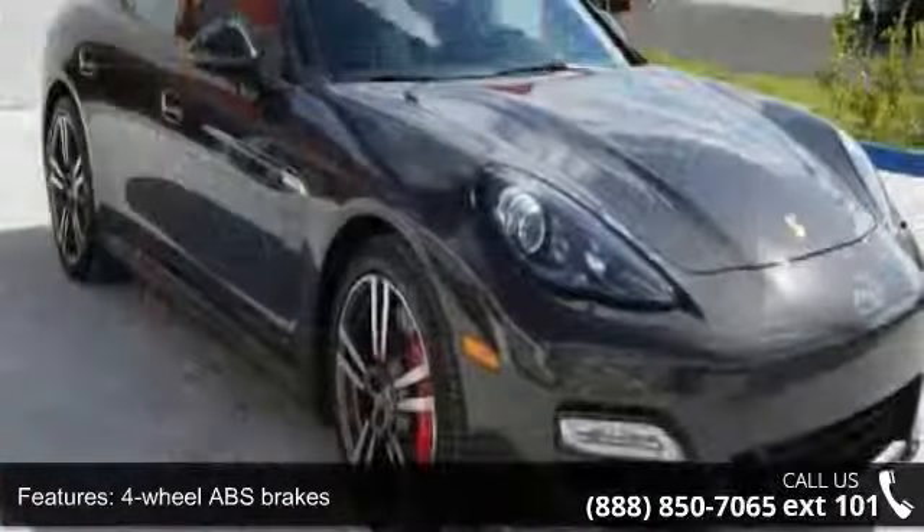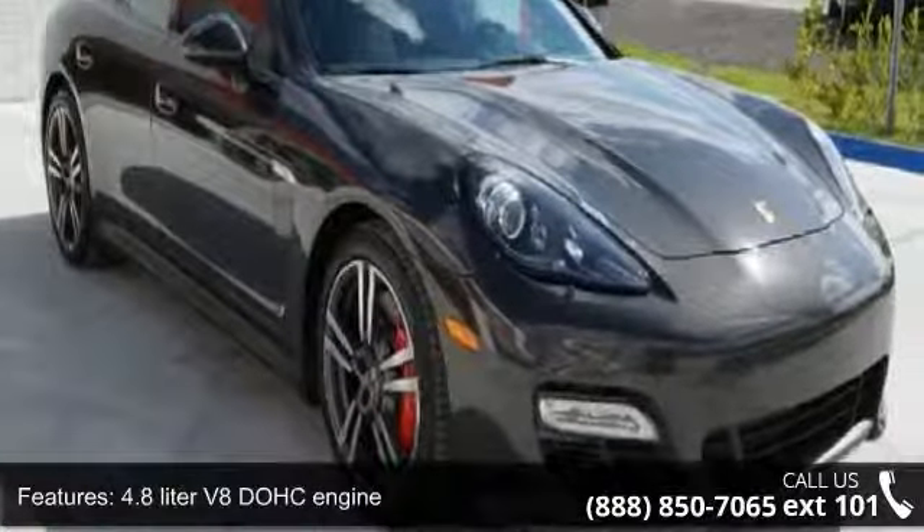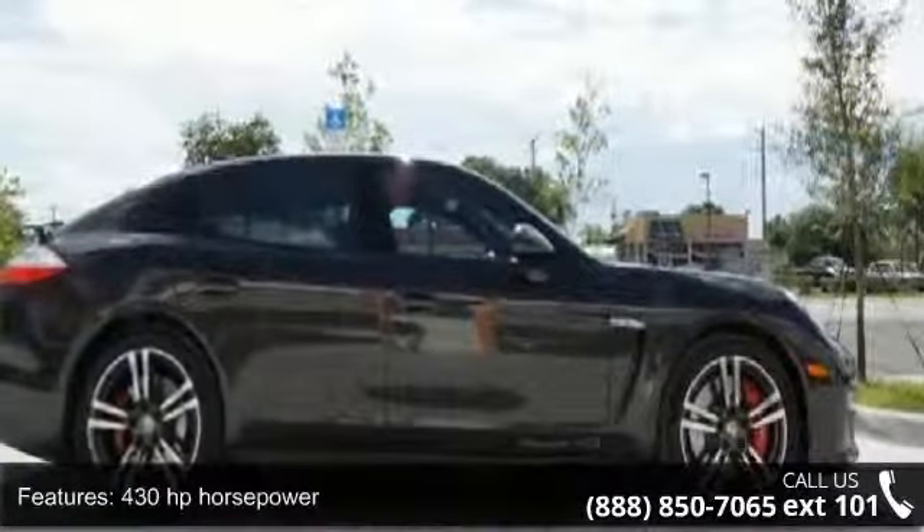Additional features include a tilt and telescopic steering wheel, interior air filtration, four-wheel ABS brakes, and rear fog lights.